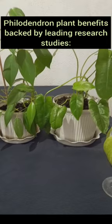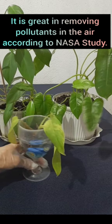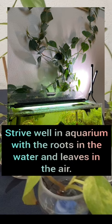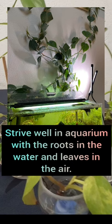Pelodendron plant benefits, backed by leading research studies: it is great at removing pollutants in the air according to a NASA study, helps us sleep better and reduce stress, and is among the best feng shui plants for your living room. It thrives well in the aquarium with the roots in the water and leaves in the air.